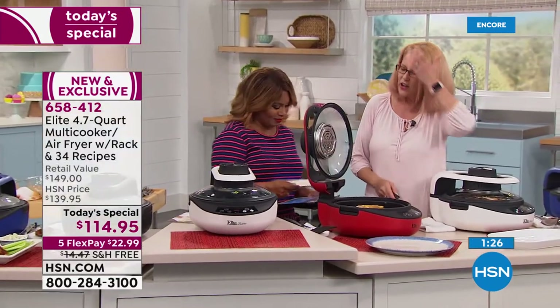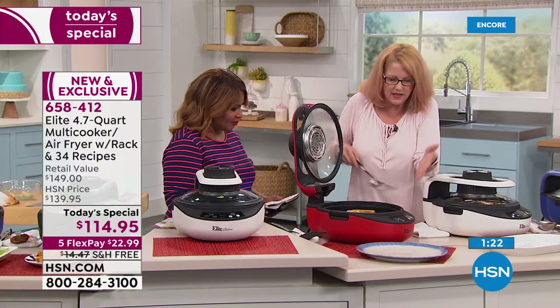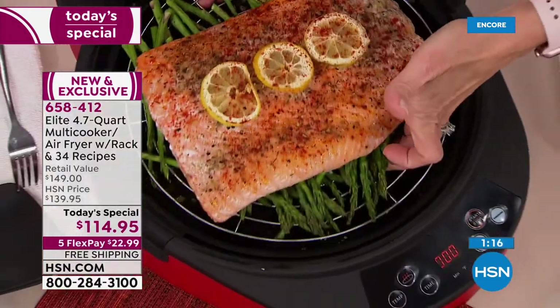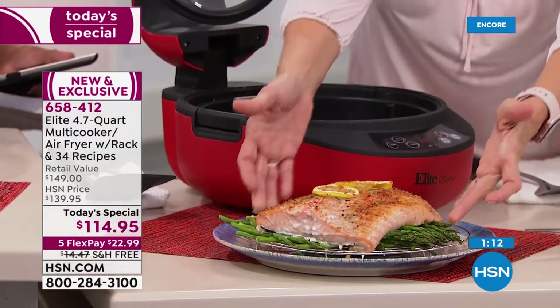Anything you can cook in your oven, you can cook in here. Look at this huge piece of salmon. This is where I love the rack — lifting things up out of the moisture, free to put your wines and broths.